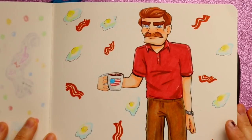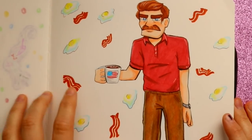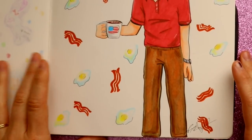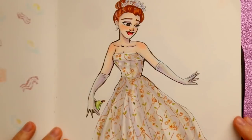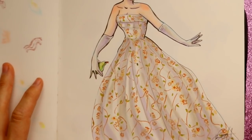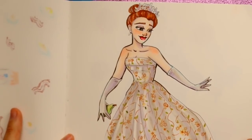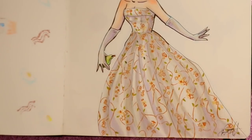Then we've got Mr. Ron Swanson right here — gotta draw him, he loves America, bacon, and breakfast food. I really love this, I need to make prints of this one, it makes me so happy. Then we've got Mia Thermopolis from Princess Diaries — I wanted to draw her and I love her end gown, the one at the end of the movie.